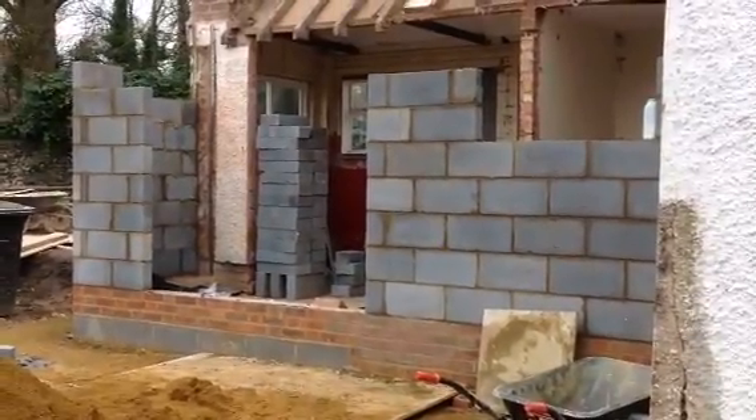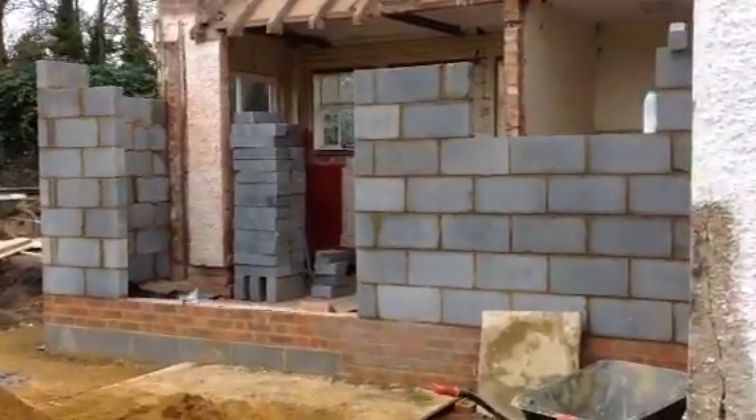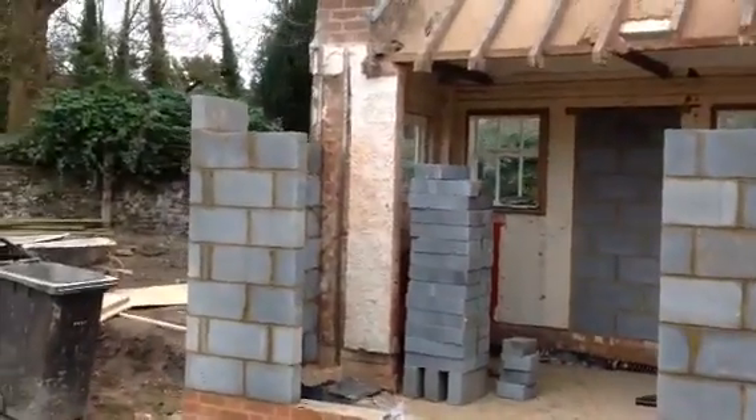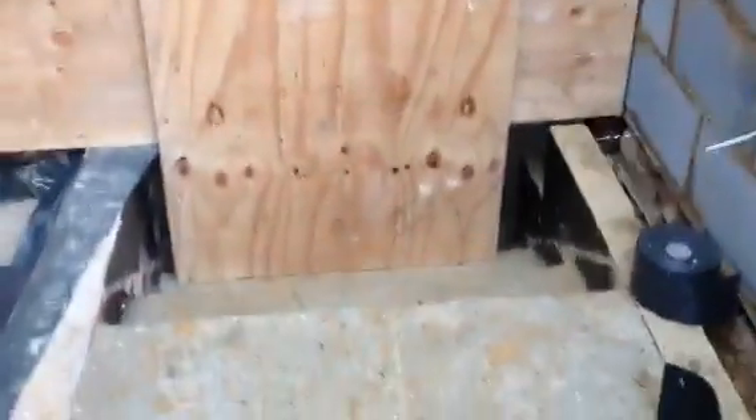Hello there, welcome back to week six. They've been pretty busy again — the small extension is going up pretty nicely. The floors are in and the steps are in there, so it's looking good.